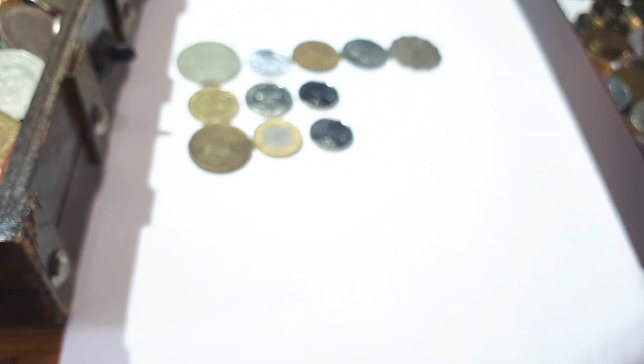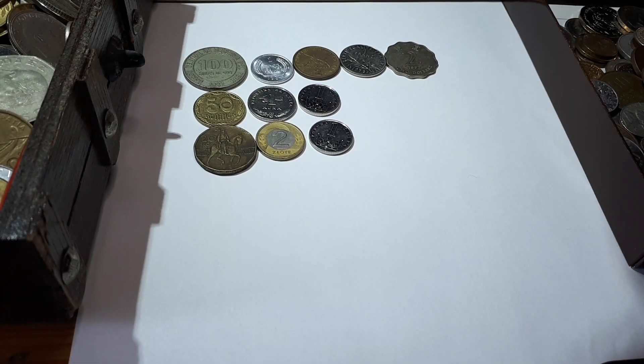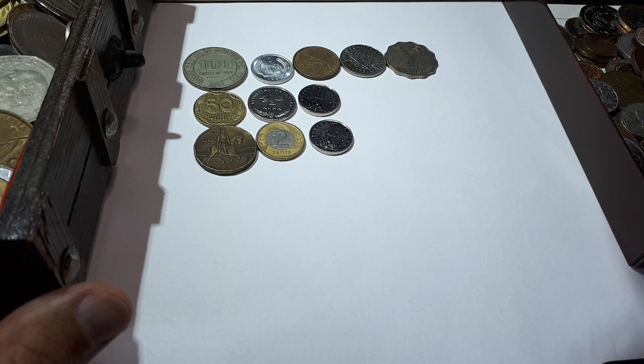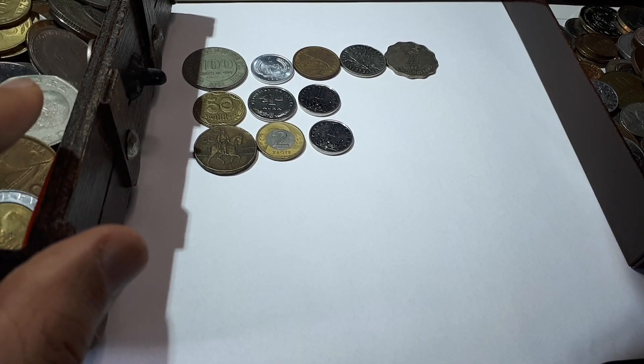I hope you enjoyed it — let me know if you're interested in those world coin hunts. I look forward to seeing you on the next euro coin hunt and also on the next world coin hunt. Thank you very much for watching and stay tuned, because there's still a ton of coins — especially in this box — and I'm very excited to see what I will find.